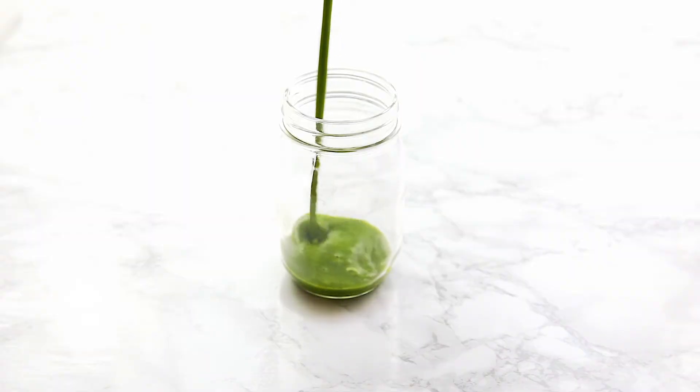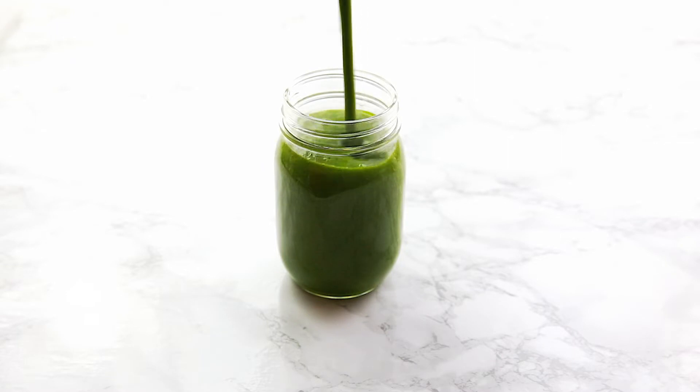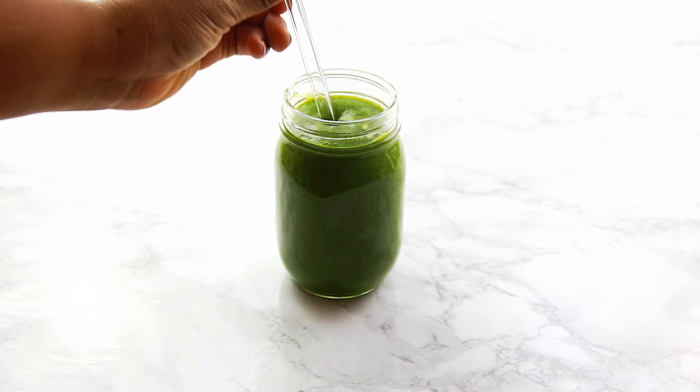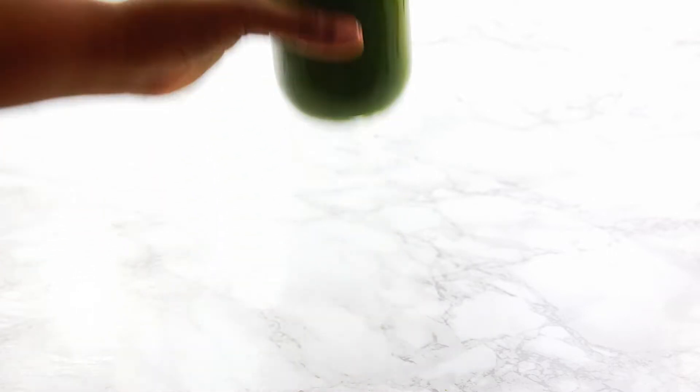And guys, it's literally that simple. This is my favorite green smoothie for that reason — it's so easy to make. I love that pineapple taste, and you get to pack in some greens first thing in the morning.